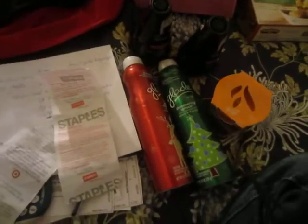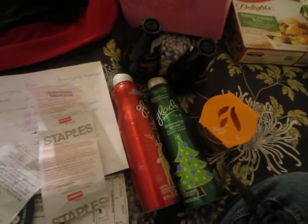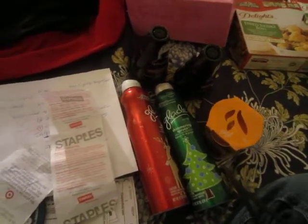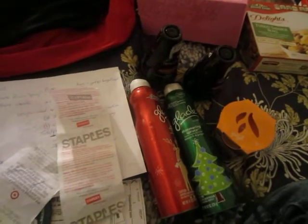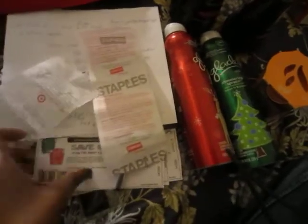Hi guys, the video got cut off so I'm trying to make part two. I had to go into my camera and delete some of my old videos. Anyway, this is part two — the video got cut off and I was just showing you the coupons that you could use to get a better deal at Target.